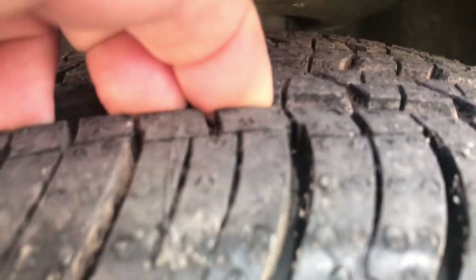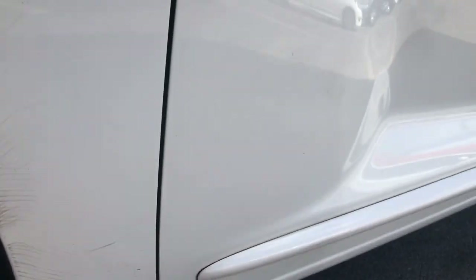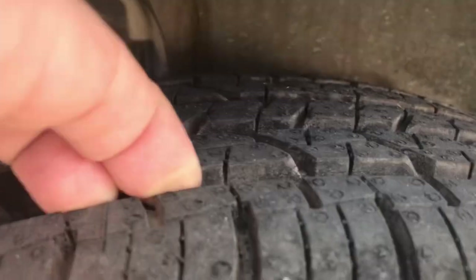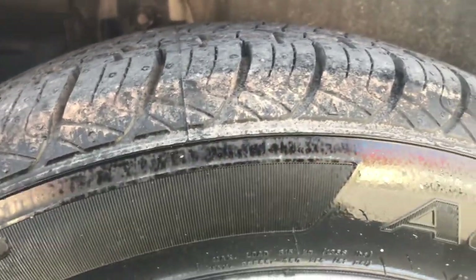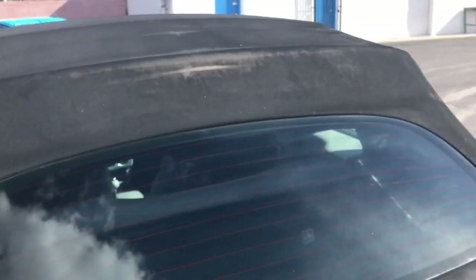Looking at the tires, they have really good tread — I don't see any cracking on them. Going across the bottom, everything is in really good shape as well. Looking at the back tire, these tires seem to be really nice actually — a lot of tread on them. I don't see any cracking on that tire either, and looking across the back everything looks good.